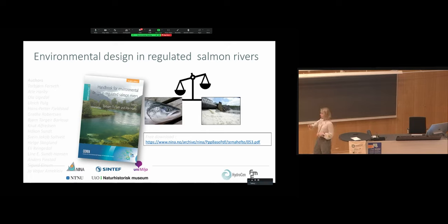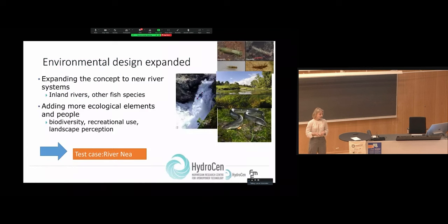This is the handbook of environmental design that Atle talked about earlier. In this case it's an inland river, and we also added ecological elements and people — biodiversity, recreational use, and landscape perception. It's very much a team effort with experts from different fields that have contributed to this work.